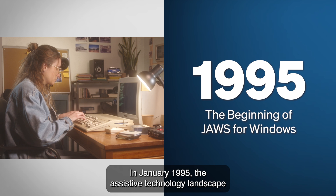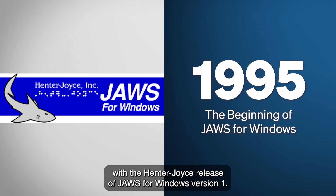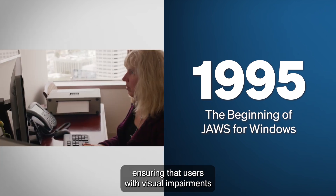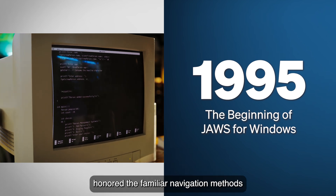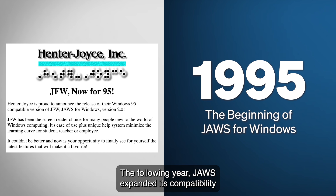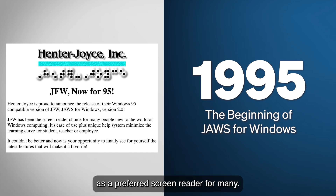In January 1995, the assistive technology landscape witnessed a groundbreaking development with the landmark release of JAWS for Windows version 1. Initially supporting Windows 3.1, this screen reader seamlessly integrated with the native Windows user interface, ensuring users with visual impairments could navigate their systems without disruption. This design philosophy honored familiar navigation methods from JAWS for DOS, facilitating a smooth transition for existing users. The following year, JAWS expanded its compatibility to include Windows 95 with the release of version 2, solidifying its position as a preferred screen reader for many.